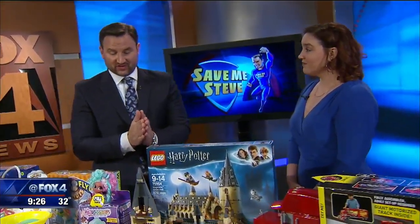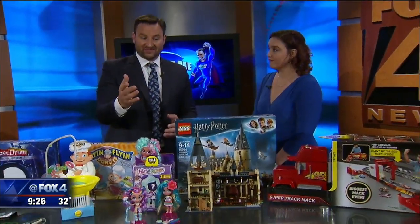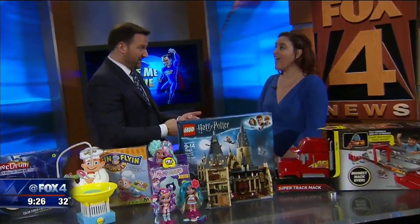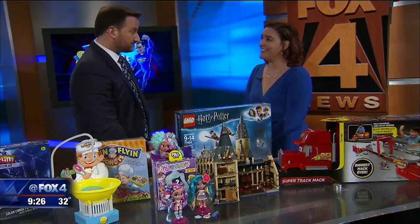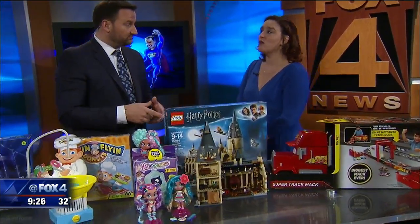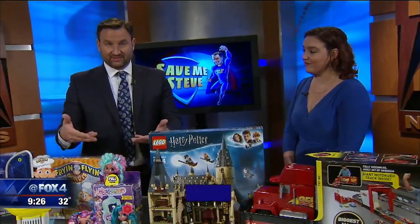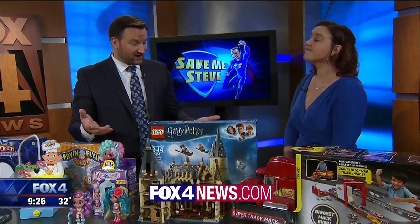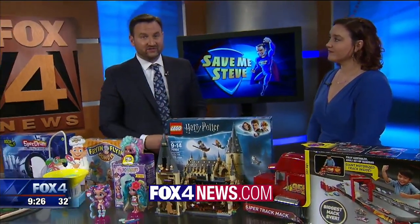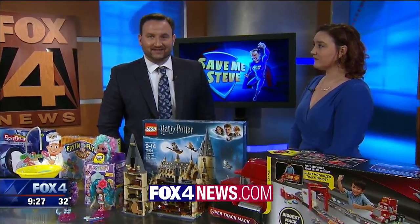The Toy of the Year Awards are really based on votes from folks like you. Head to their website — not only can you cast your vote, but you also enter to win. Every time you vote, you're entered to win all those finalists. Voting goes until January 6th at toyawards.org. Plenty of time, especially if you're considering some of these for under the tree. You can get some firsthand experience and then cast your vote. Details on our station website and at facebook.com/savemesteve.